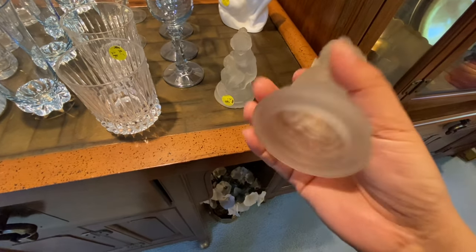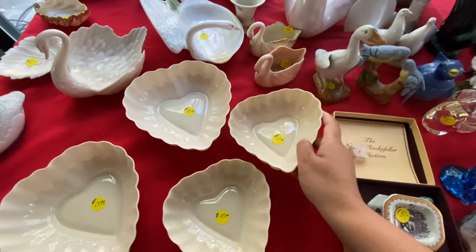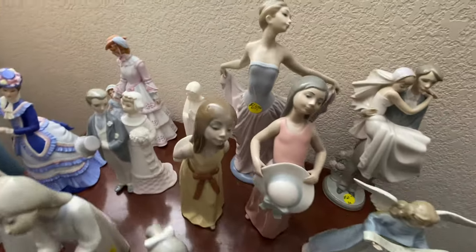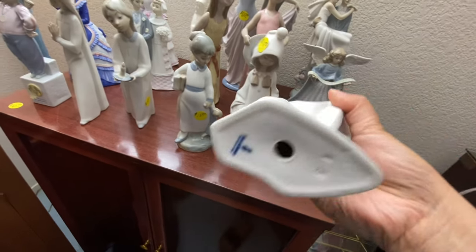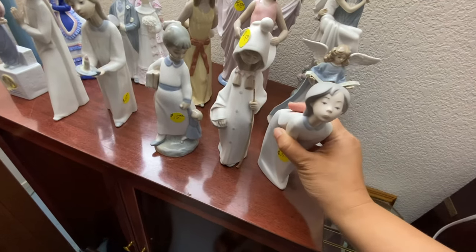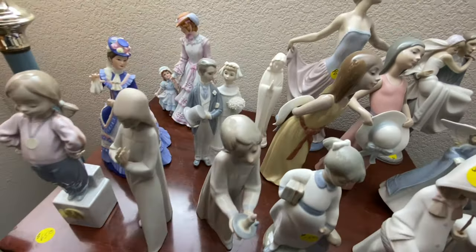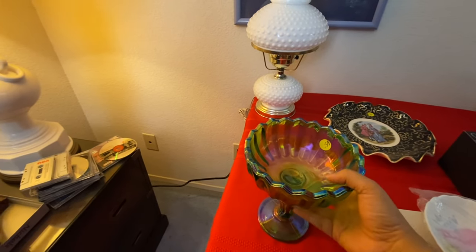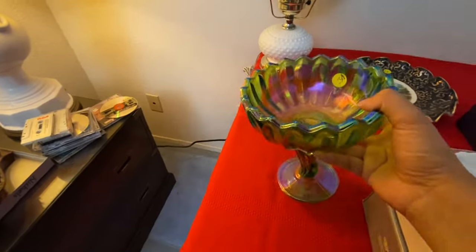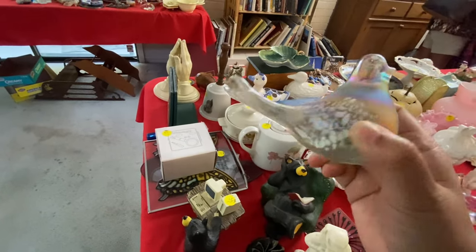There's a crack. There's a crack. Some Yadro. I love this. I love it. Oh, that is cute. Look, Melissa.